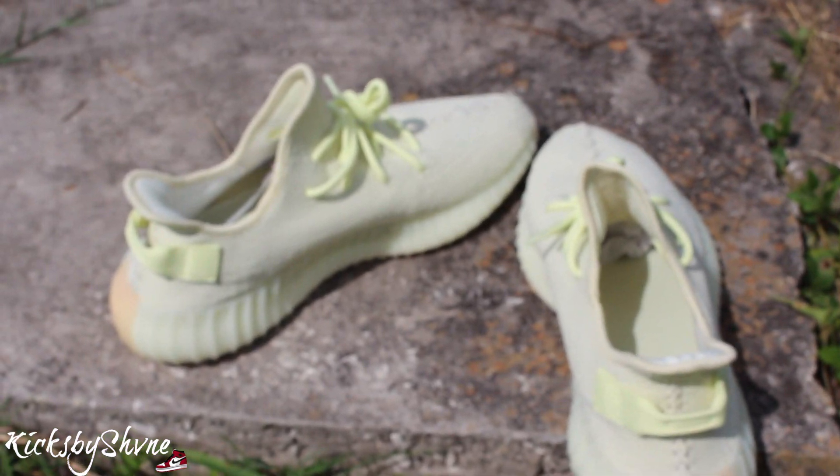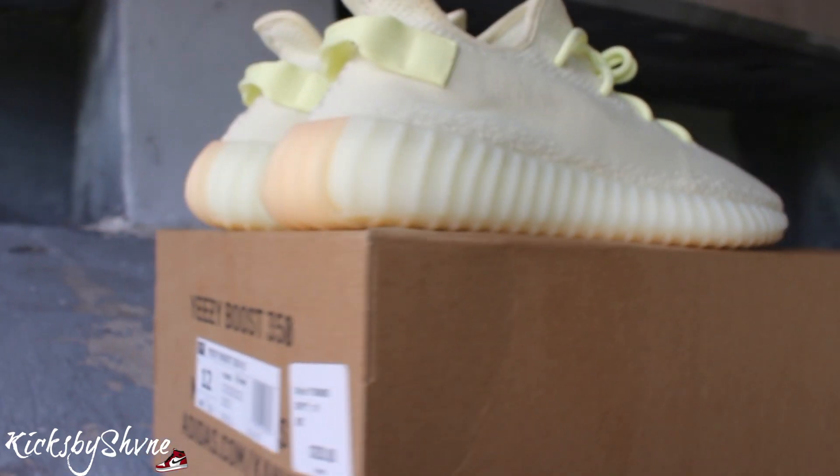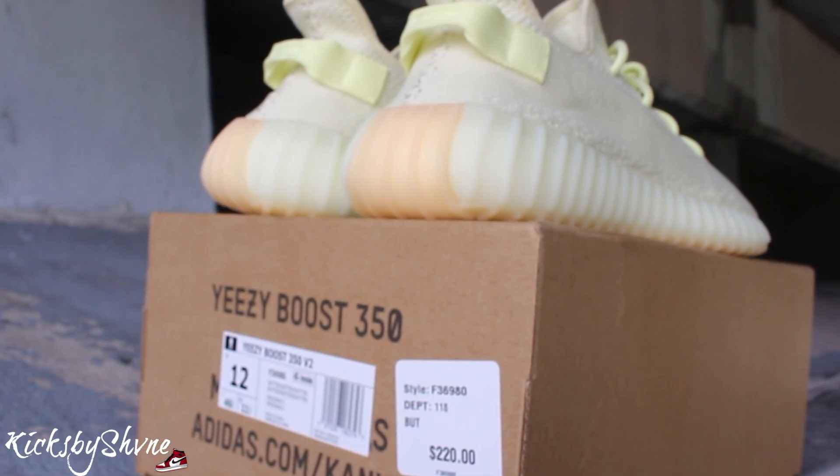If you wanted them and didn't get them, you can still get them — just hit up StockX or GOAT, they got them for the low.